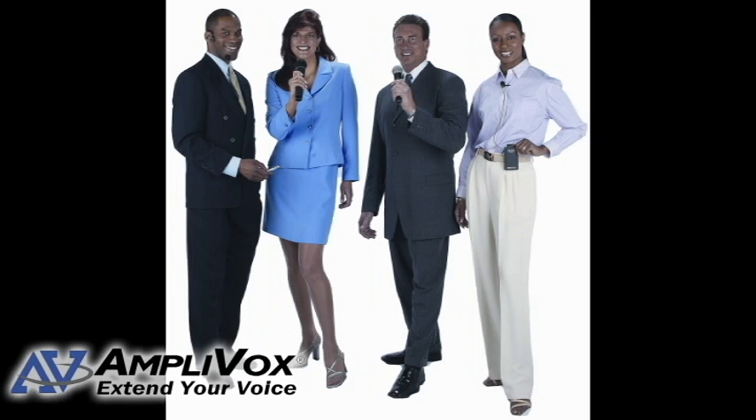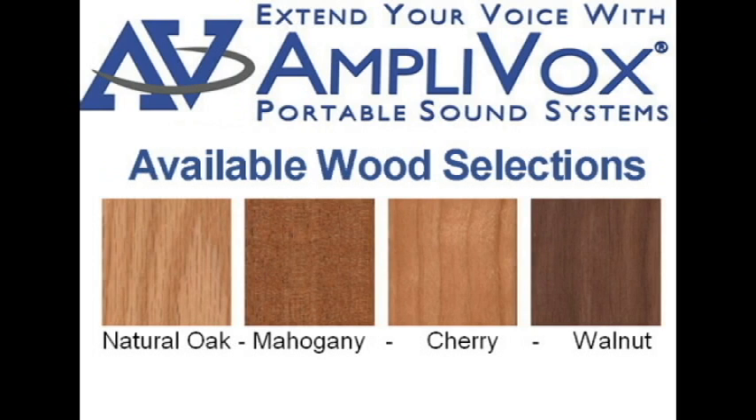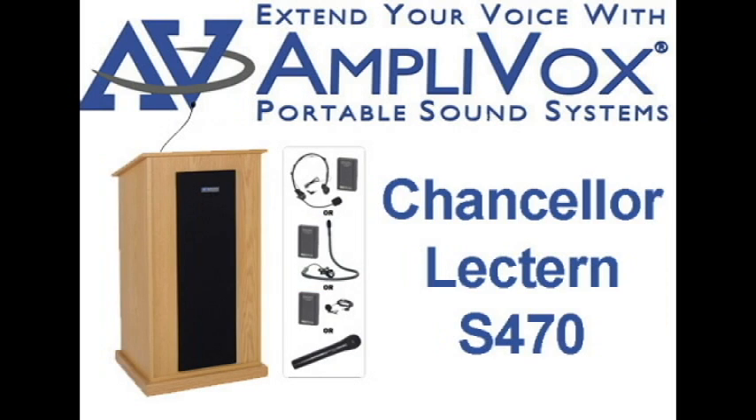Two or more wireless presenters can use the S470 at the same time with additional microphone kits. This lectern is available in natural oak, mahogany, cherry, or walnut. The Chancellor ships fully assembled and features a six-year warranty on electronics.